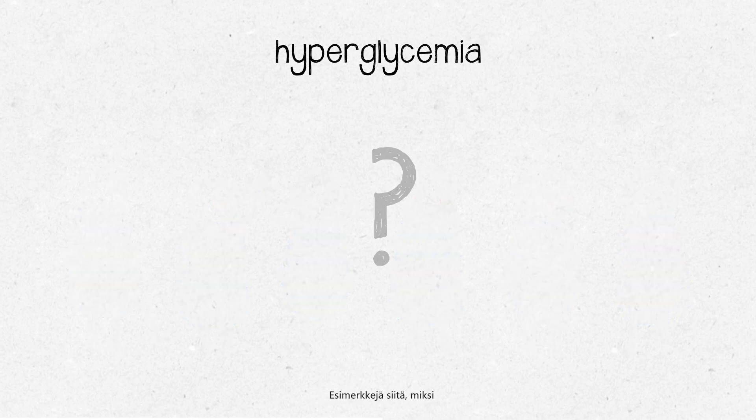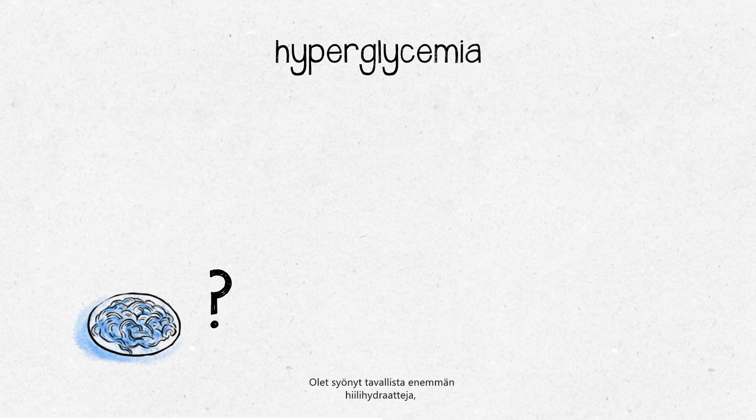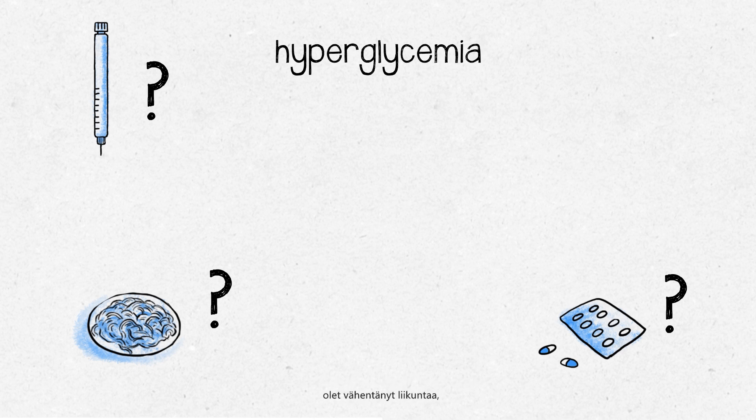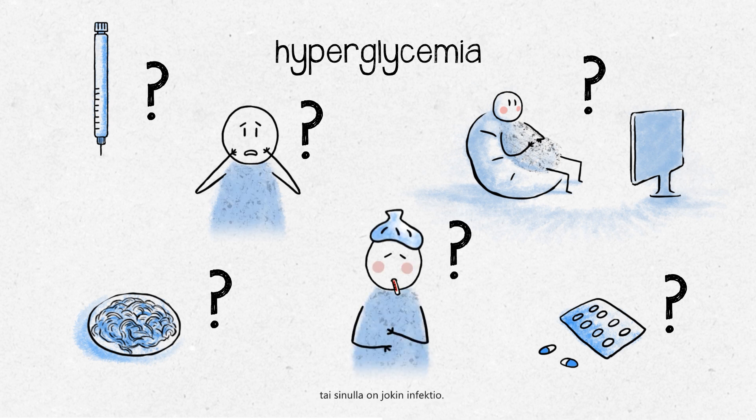Some examples of why your blood sugar levels may be too high: you may have eaten more carbohydrates than usual, missing a dose of your insulin or other diabetes medication, a decrease in physical activity, or strong emotions such as stress or an infection.